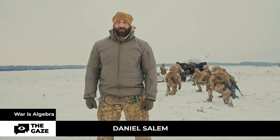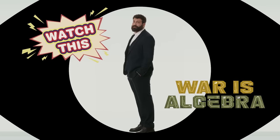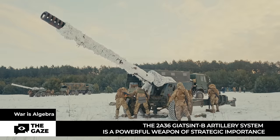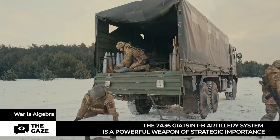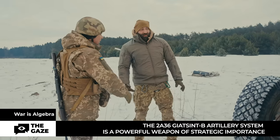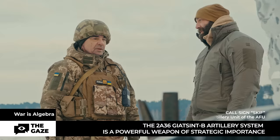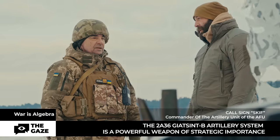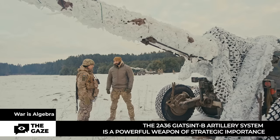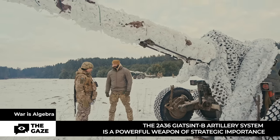Watch this — this is a Giatsint, and no, this is not a flower, but the firepower of the Ukrainian army. Two shells on the ground. Could you please tell us what we're looking at right now? This is Soviet towed artillery, the 2A36 Giatsint-B. Well, it's a kind of flower — the Giatsint. Interesting, quite interesting.